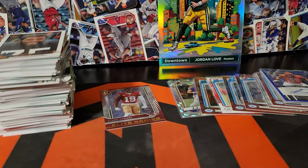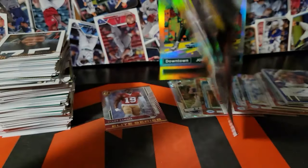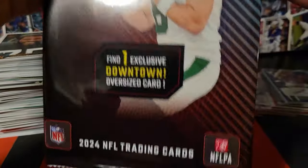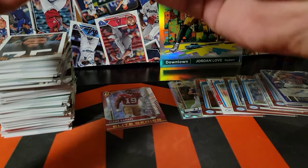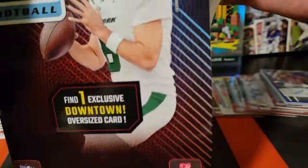I did not buy any big sleeves or top loaders in preparation for this. These aren't really — I don't know — I'm gonna protect them. I'll probably frame them and sell them, or maybe buy some storage afterwards. I don't know what I'm gonna do with these things — they're kinda ridiculous, but cool to have a big downtown. I don't have any other downtowns.